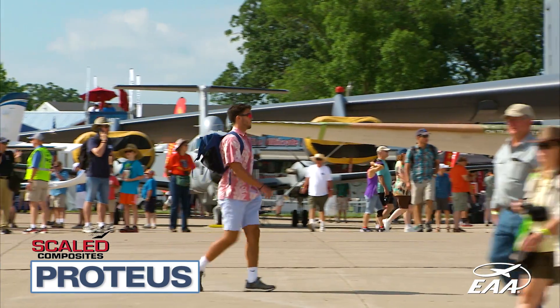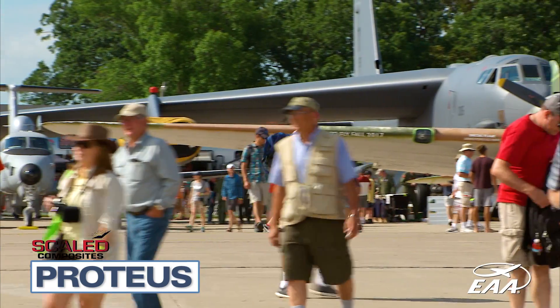It's a little overwhelming, actually, just to see so many cool things right here in Oshkosh.